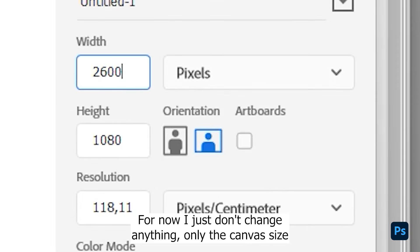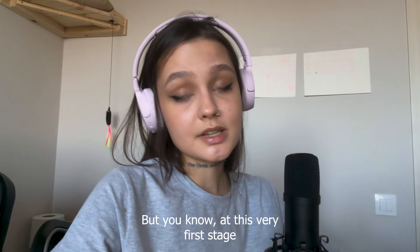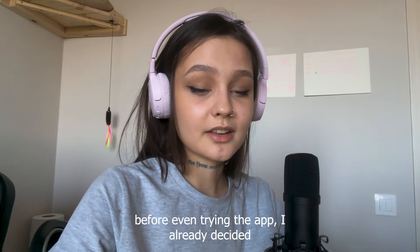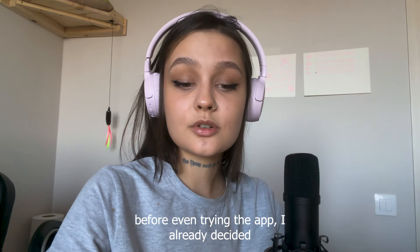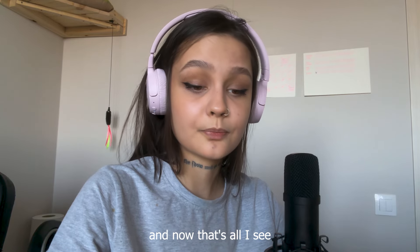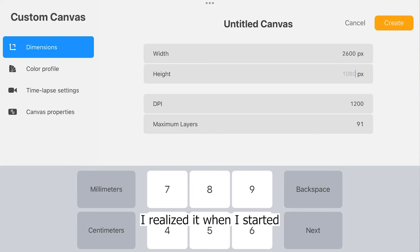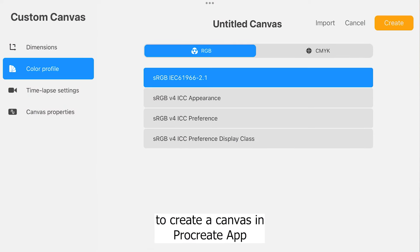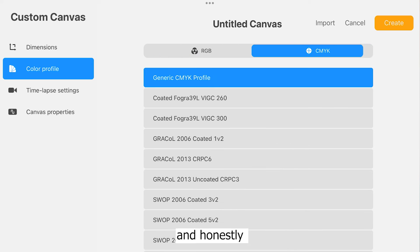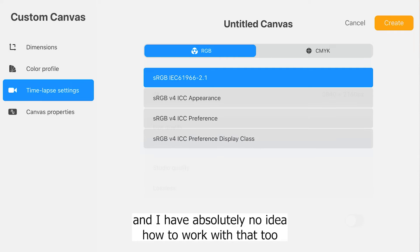For now I just don't change anything, only the canvas size. But at this very first stage, I realized that I'm already being biased. Before even trying the app, I already decided for myself that Photoshop is very complicated. And now that's all I see — I'm trying to find proof that I'm right. I realized it when I started to create a canvas in Procreate app and noticed there's also a lot of settings, and honestly I didn't even know it there.